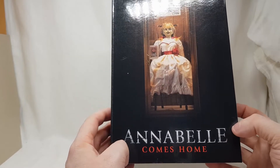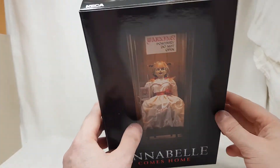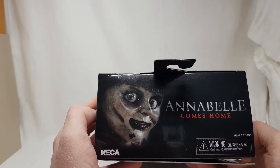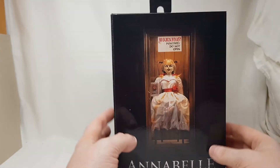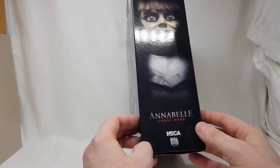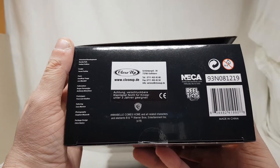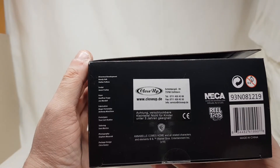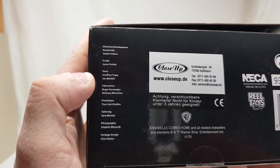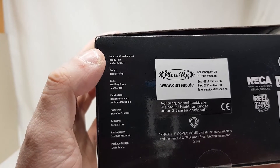Annabelle Comes Home was actually a decent movie — I enjoyed it, despite the idiocy of the girls in it, but that's what you get with horror films. On the top there's a really nice photo of Annabelle. NECA, Annabelle Comes Home, warning choking hazard, age 17 and up — so don't go swallowing any dolls. On the side there's a nice picture of her again, quite creepy. On the bottom you've got all the legal mumbo jumbo, Warner Brothers, and the NECA credits: sculpted by Jason Frawley, painted by Geoffrey Tapp and John Wardell, and director of development Randy Falk.